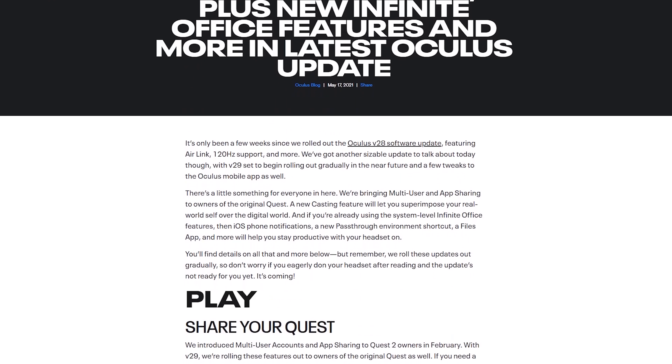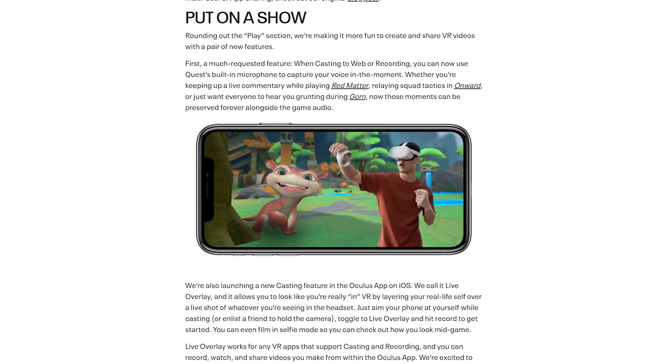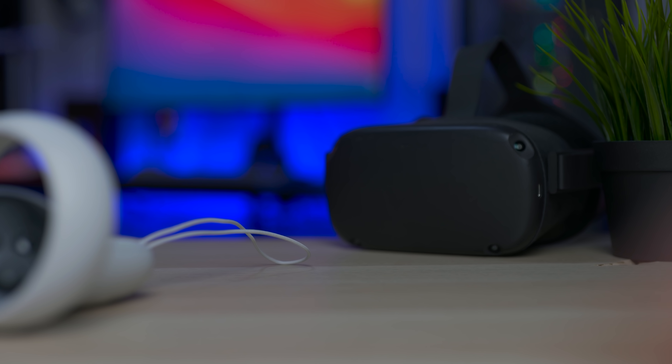All right, here we are. We're going to go point by point. There's an amazing article on the Oculus blog — I'll leave it in the description below. Point number one, and one of the coolest ones, is that app sharing is now also available on the original Oculus Quest.